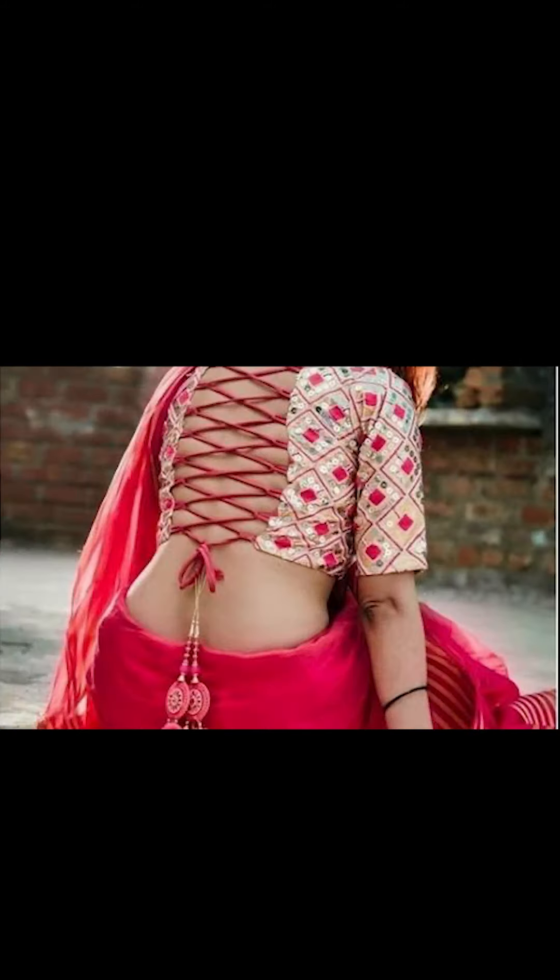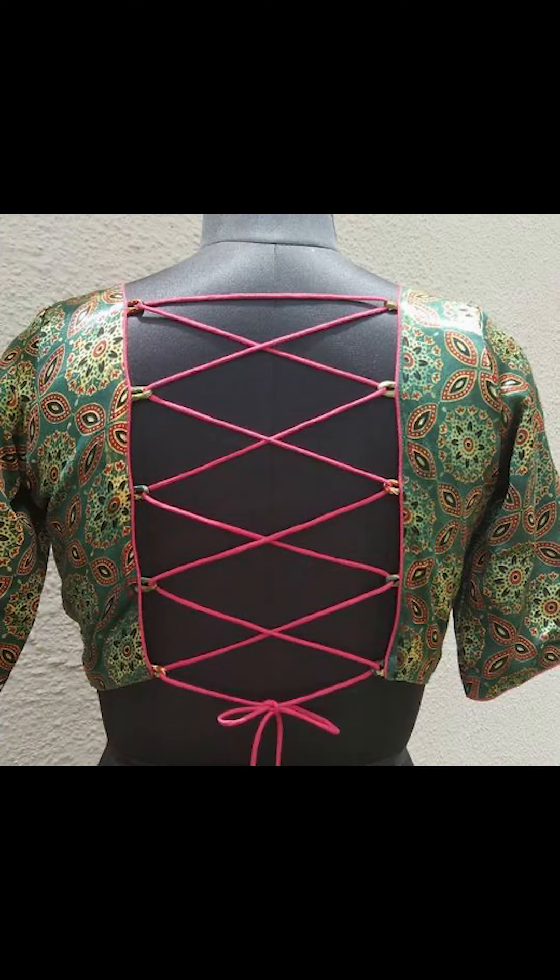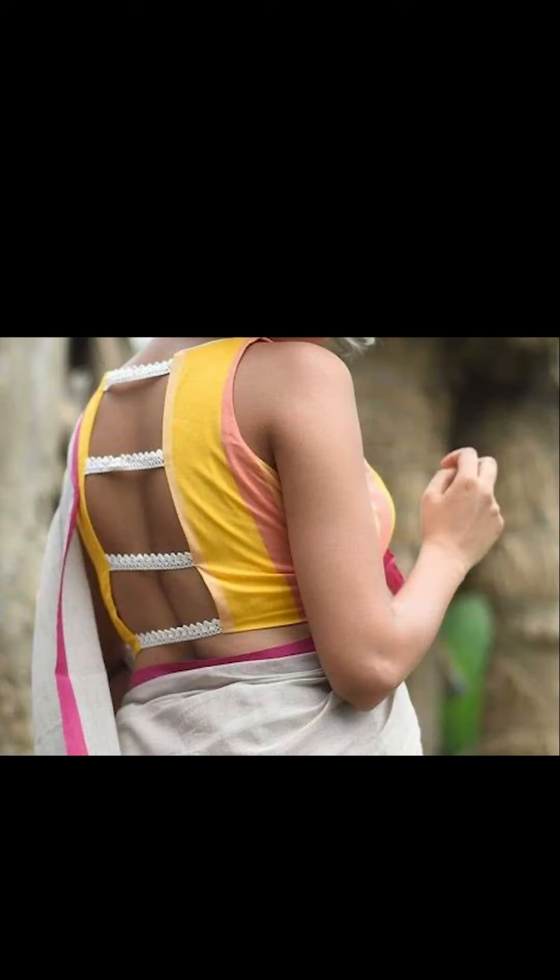Thank you for watching this video. If you like this video, please subscribe to Fashion Trends. You can purchase small accessories for these back neck blouses seen in this video on Amazon — they're absolutely perfect. Check out the description box for the links.